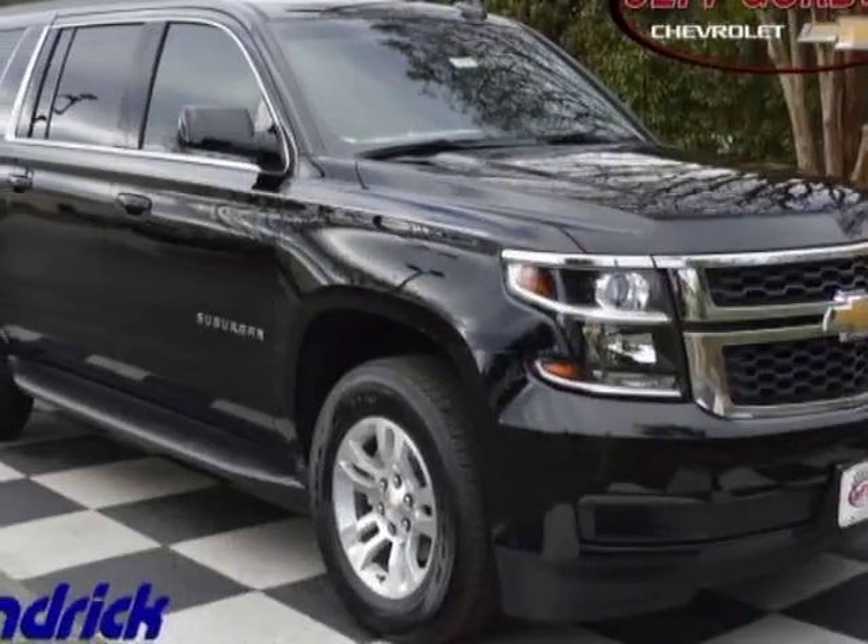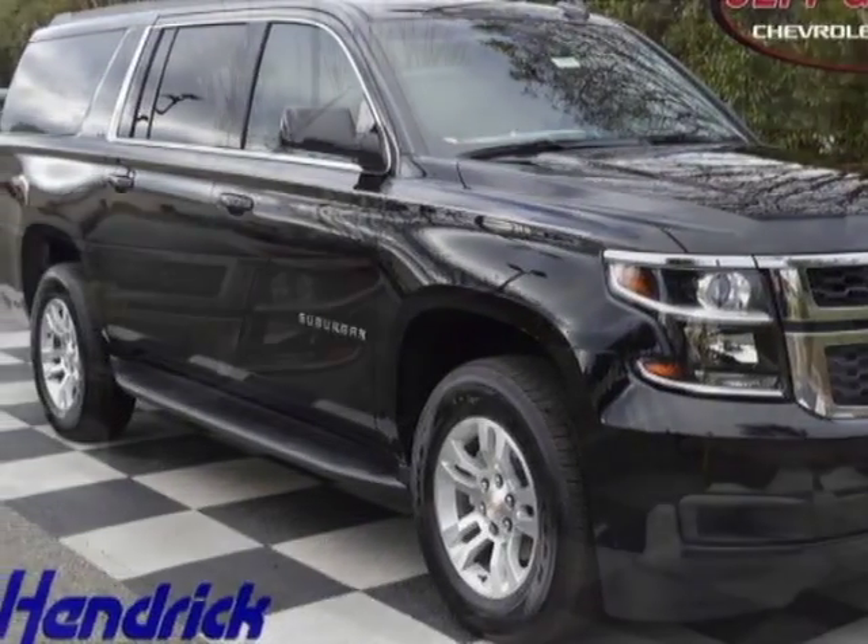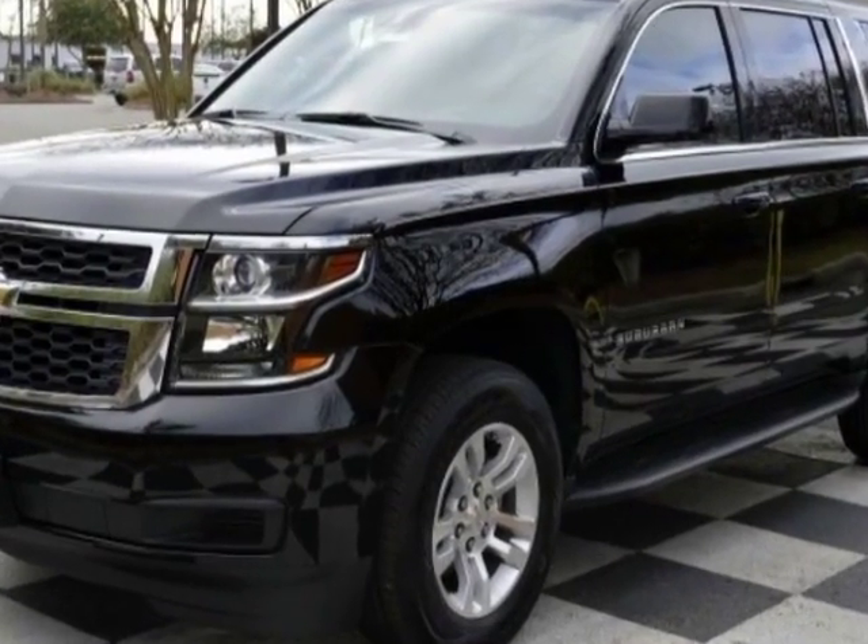Come take a look at this new 2016 Chevrolet Suburban. For your protection, this vehicle has a full factory warranty.